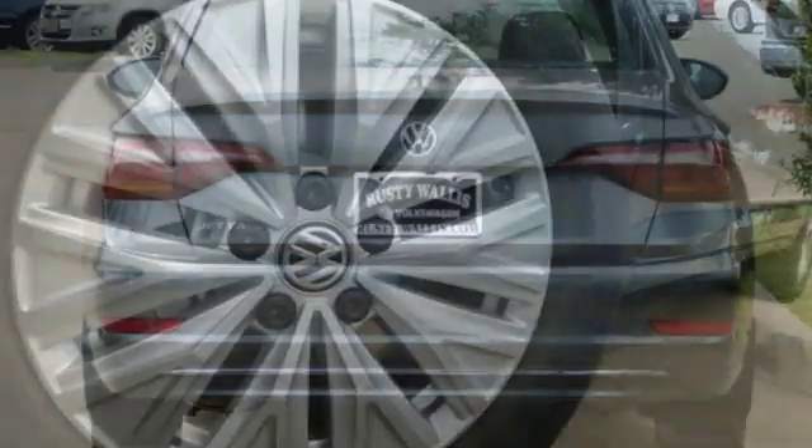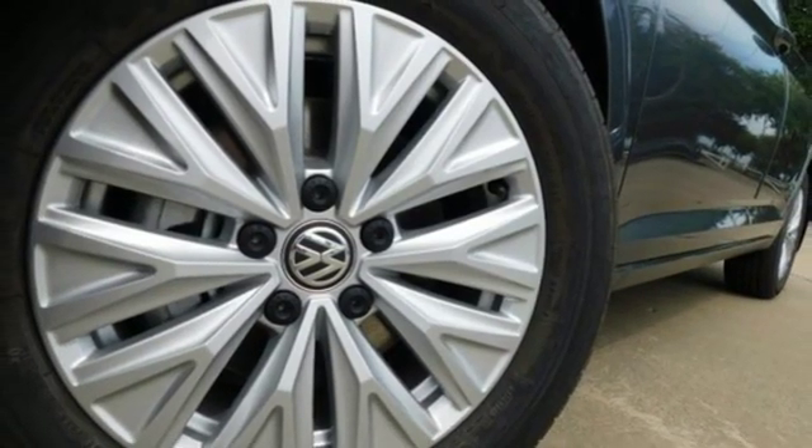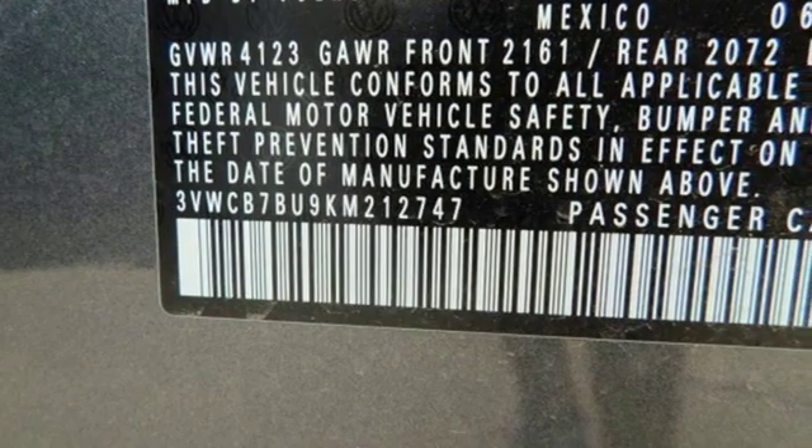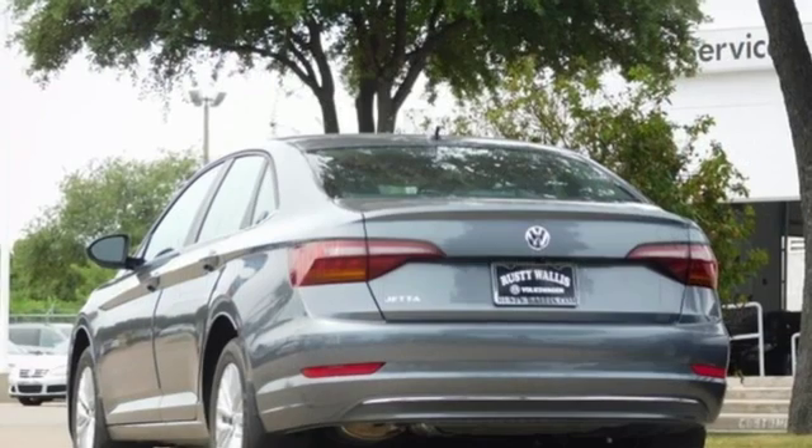And an intercooled turbo inline four-cylinder engine. New Car Test Drive finds the interior clean, stylish, and comfortable while being smart, accommodating, and functional.